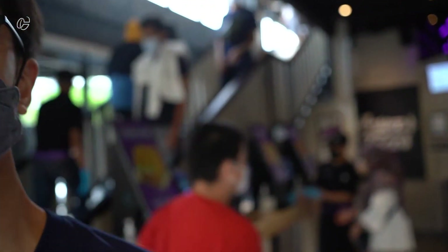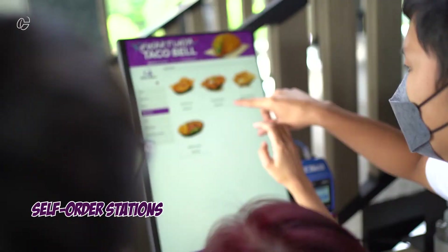As you can see at the back of me, there's a bunch of screens over there — that's how you order your food. You take your stand and order at the right.